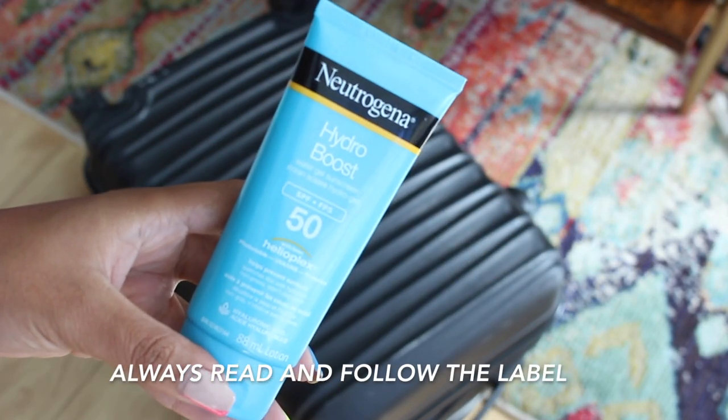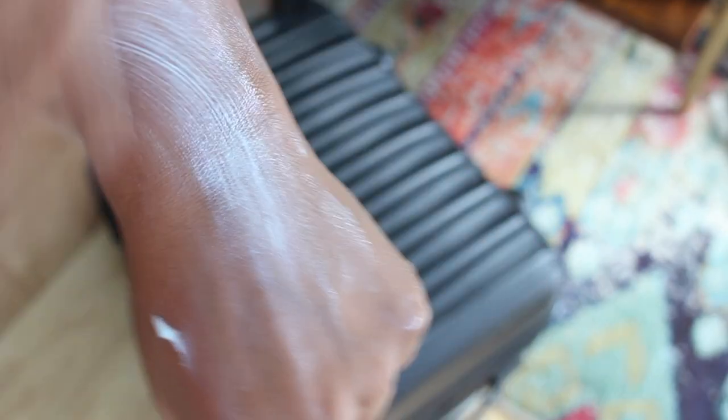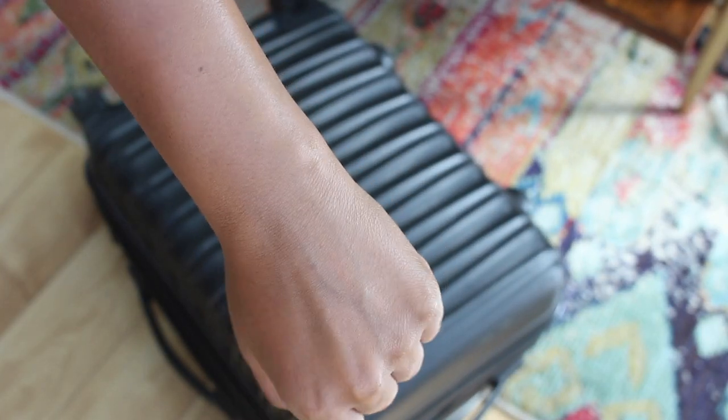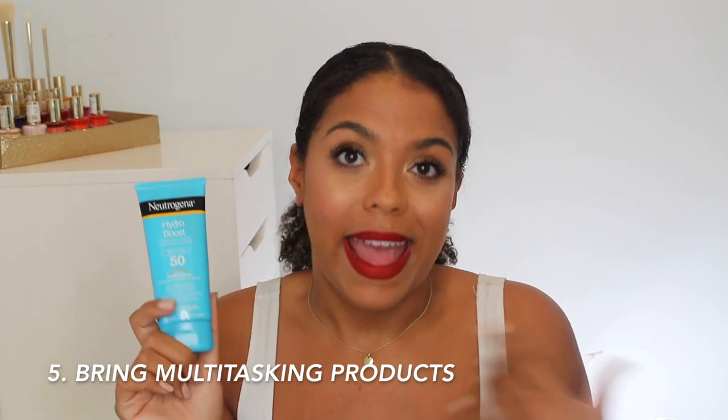The star of the show for me was really the Neutrogena Hydro Boost sunscreen. It comes in SPF 30 or 50 and both have really great light textures — I packed the 50. The reason I brought this is because I used it as not only my sunscreen but also my facial moisturizer, since it contains hyaluronic acid and it's super hydrating but not greasy. I also used it as my body moisturizer because it works on both face and body, so it really ended up being a three-in-one.